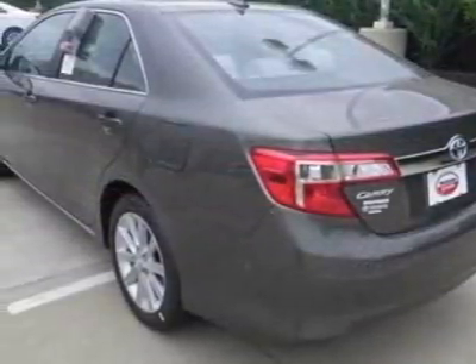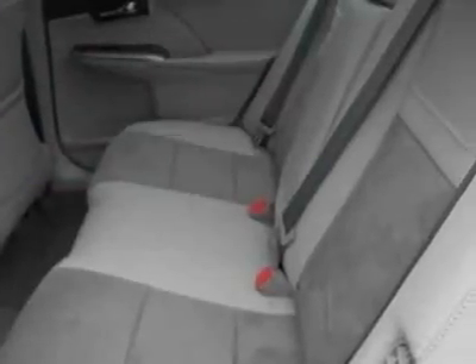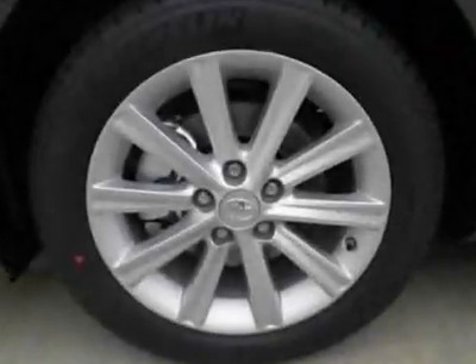This Camry Hybrid boasts a 1.8 liter inline-four engine and has an unspecified transmission. Another great feature is that this vehicle is a hybrid. Additional options for this vehicle include the safety connect, blind spot monitor with lane assist, 50 state emissions, premium HDD navigation system, and the power tilt slide moonroof.